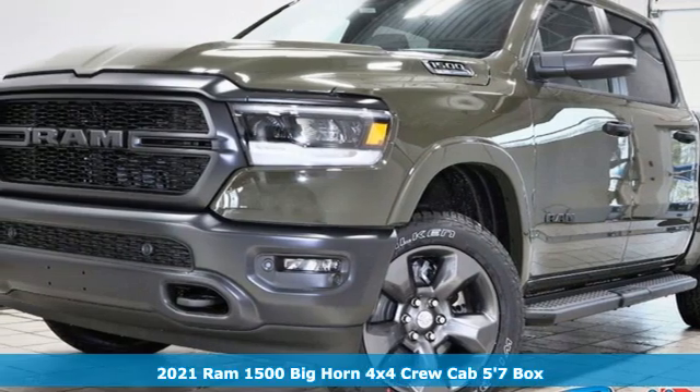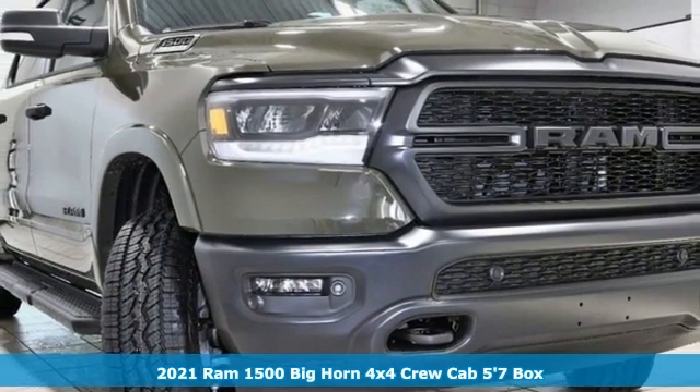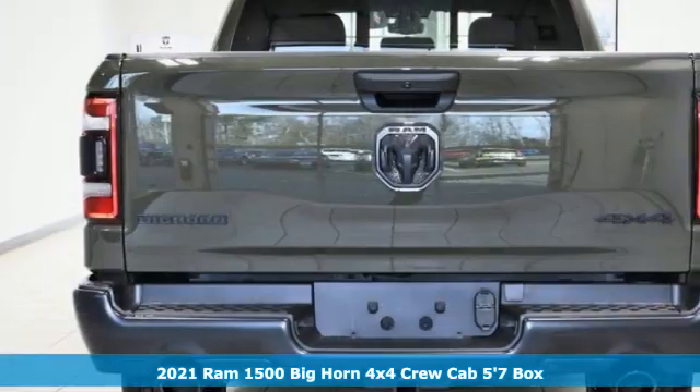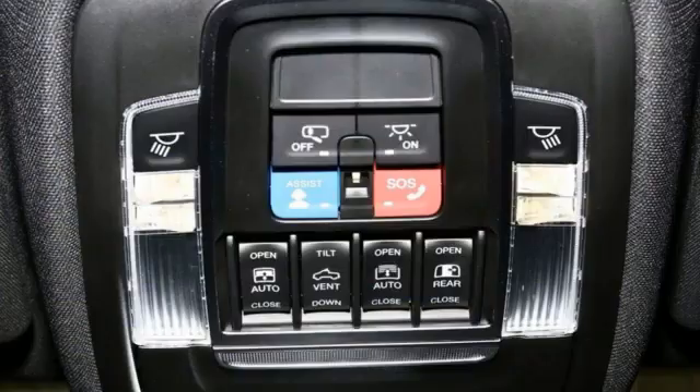Here's a new 2021 Ram 1500. Ram trucks are consistently recognized and awarded as some of the best. This 1500 continues that tradition. It comes with all the amenities you need.